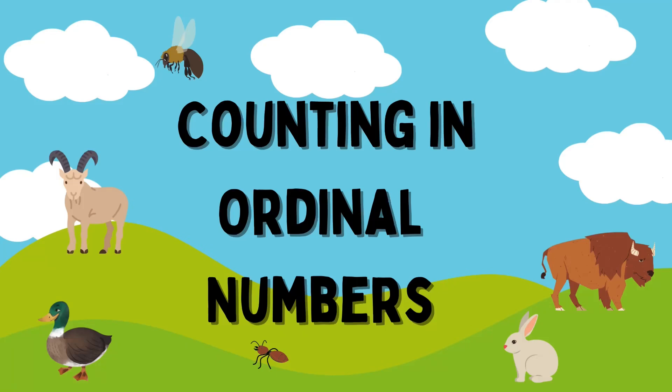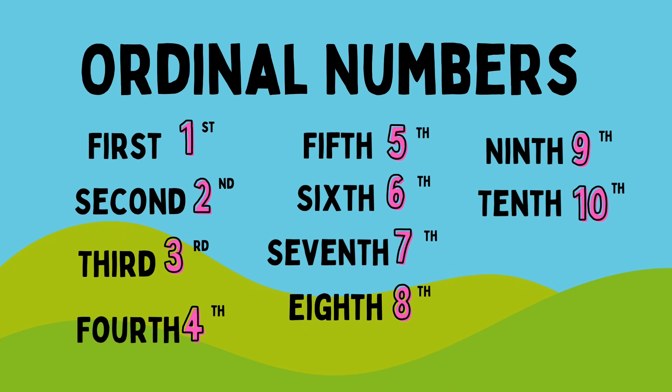Hello everybody! So Riham, are you ready to count in ordinals? So count now. First,